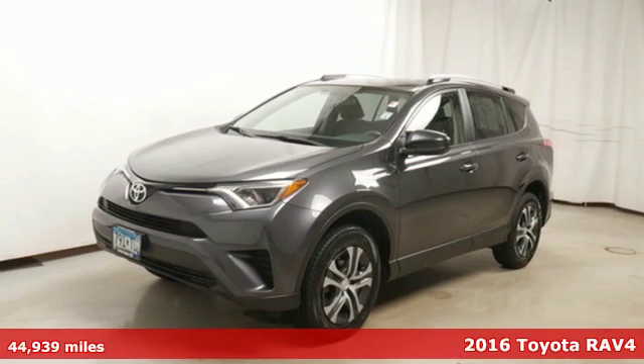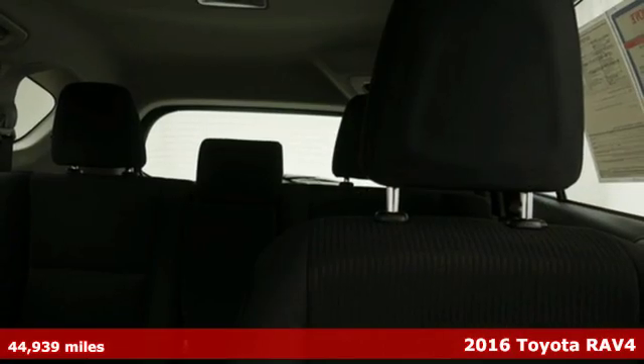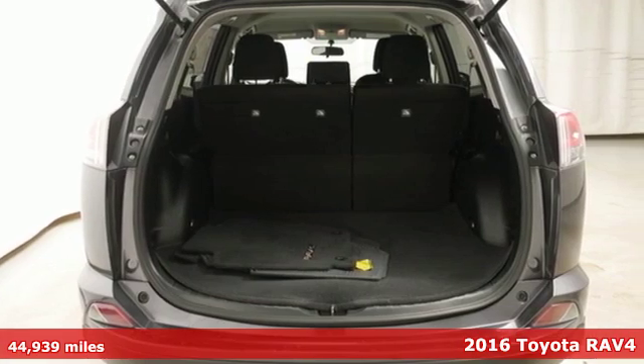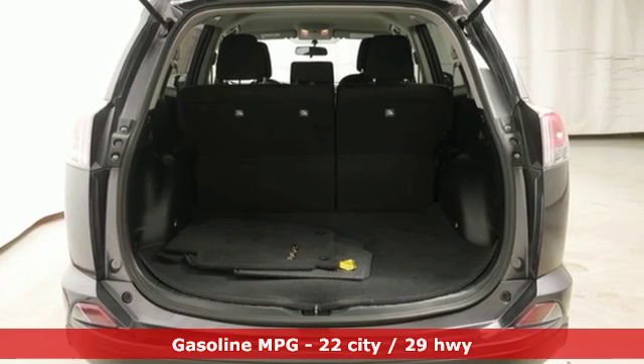It's a 2016 Toyota RAV4. This dynamic, elegant and spacious RAV4 is the right choice for whatever's next. Plus it offers an exciting list of features.